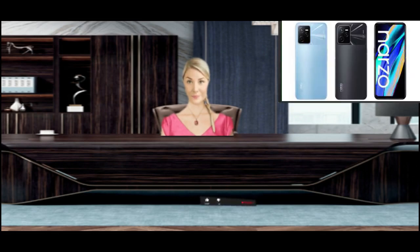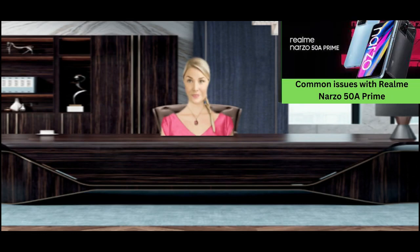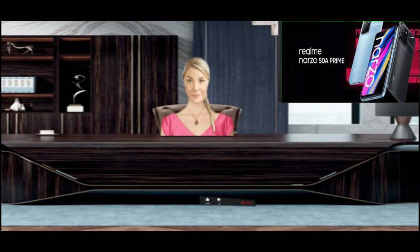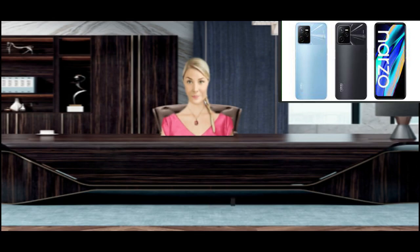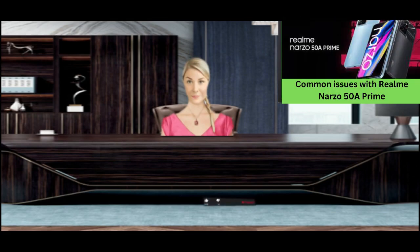How to Fix Realme Narzo 50A Prime Battery Drain: Go to Settings > Battery > Show Full Device Usage to check screen time. Turn off the Auto Brightness feature from the Settings menu. Open Settings > Apps, uncheck Show Useless Apps Notification. Turn off WiFi, Bluetooth, GPS, and Mobile Hotspot. Reduce screen time to less than a minute. Check for official software updates. Do not overcharge the phone.